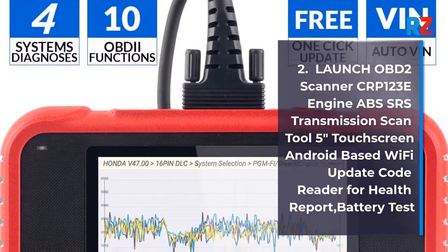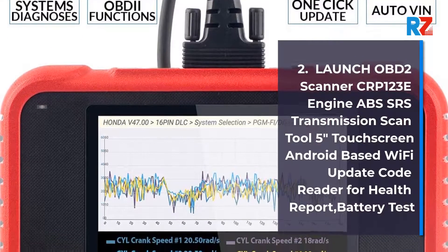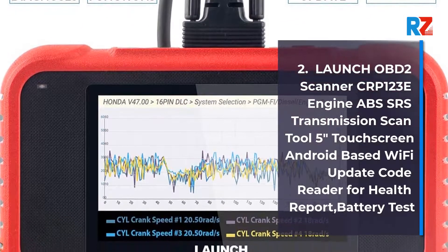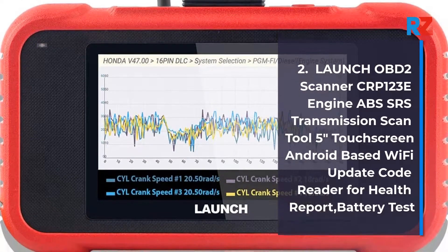2. Launch OBD2 Scanner SE123E, Engine, ABS, SRS, Transmission Scan Tool, 5-inch Touchscreen, Android-Based, Wi-Fi Update Code Reader for Health Report. Battery Test.